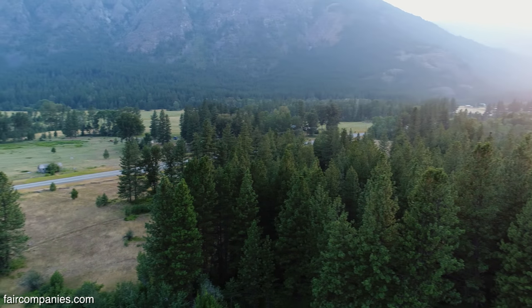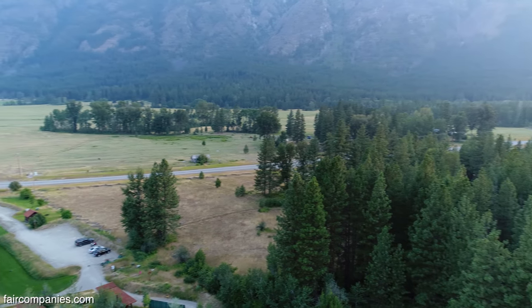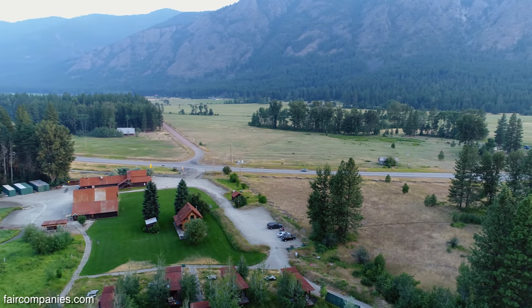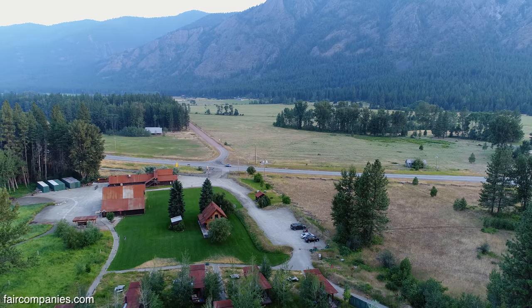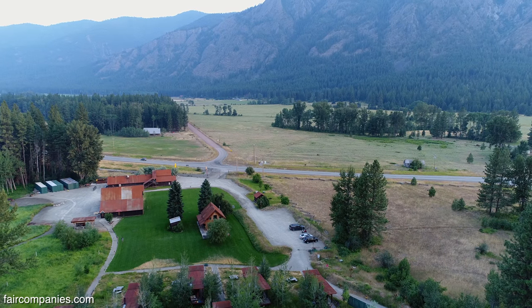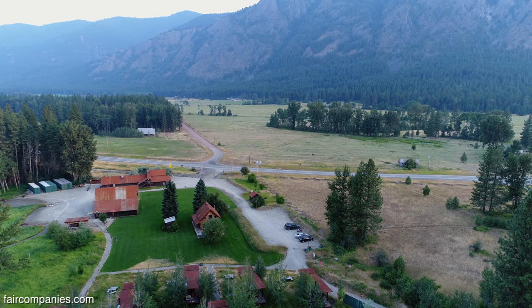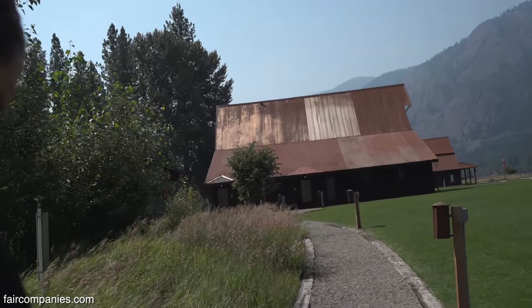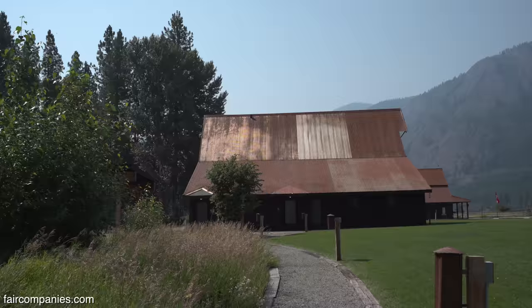We're in very far north central Washington, only probably an hour bird's-eye flight from Canada. It's called the Methow Valley. Wasola Palana is where we're at, and in Polish it means Happy Valley. At one point this did have an RV park, but even before that it was a ranch house — a typical Methow Valley ranch homestead.